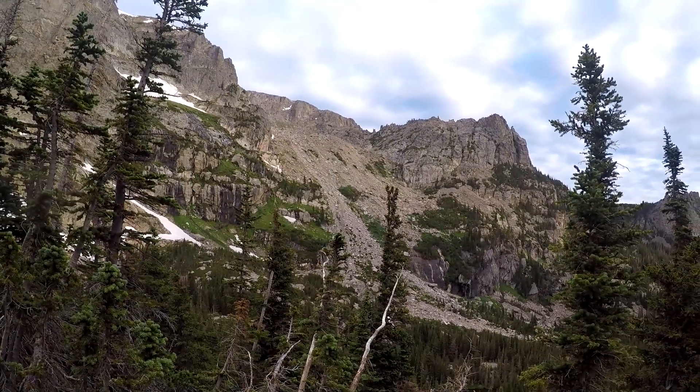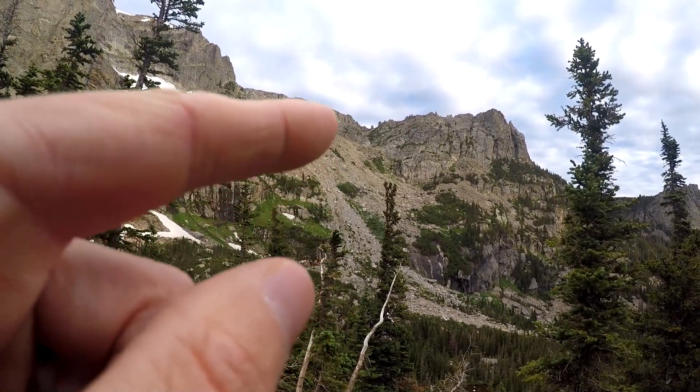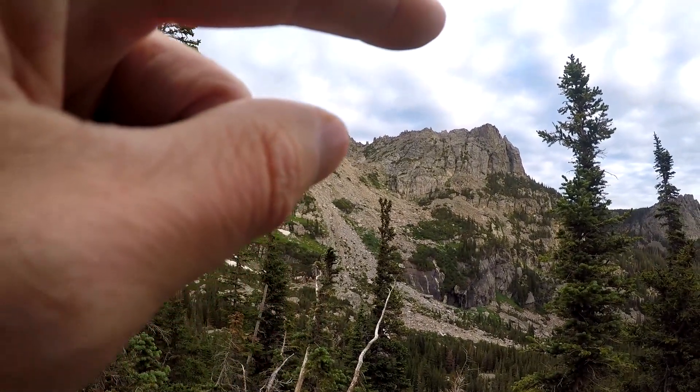Closer view of what I'm going after today. We go up this scree, a little gully, get to the ridge line and head right over there.